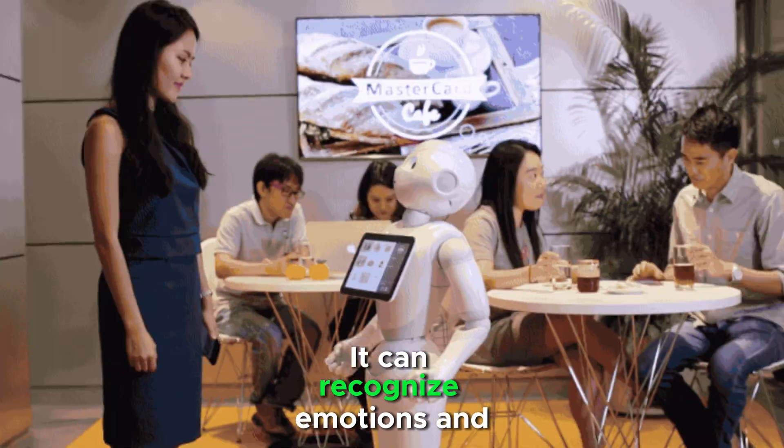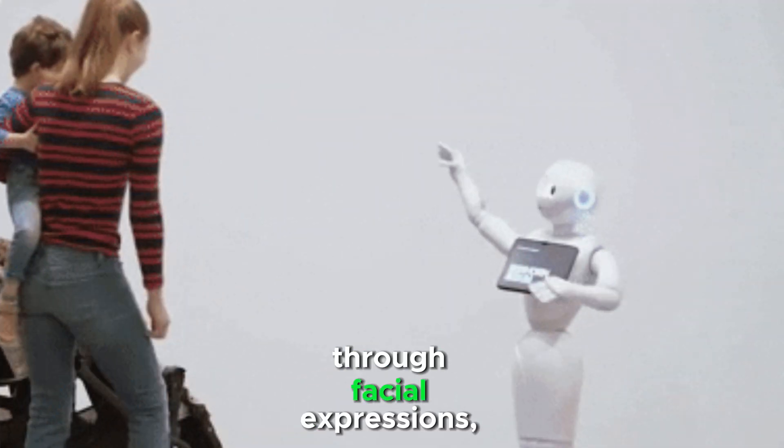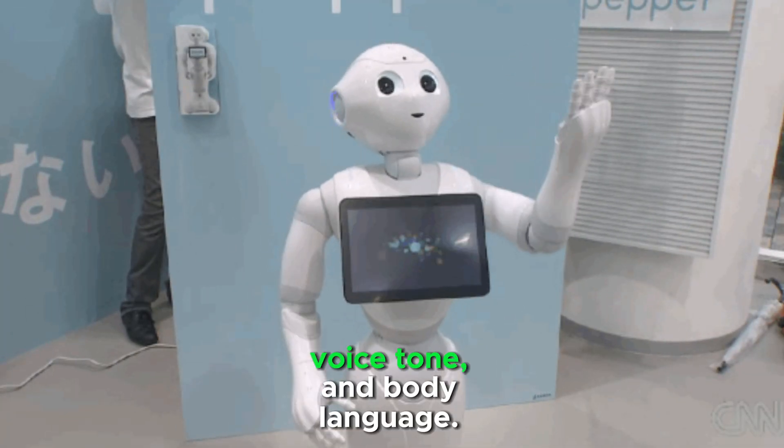Pepper can recognize emotions and interact with people naturally. It detects human emotions through facial expressions, voice tone, and body language.